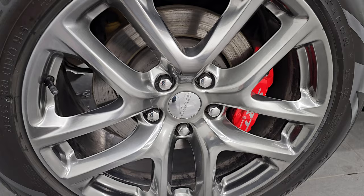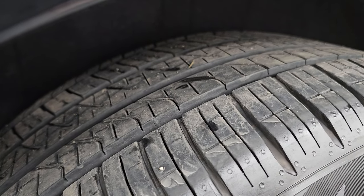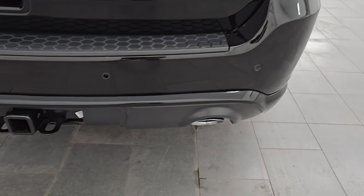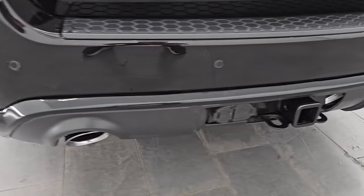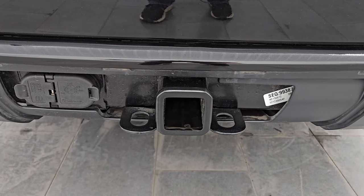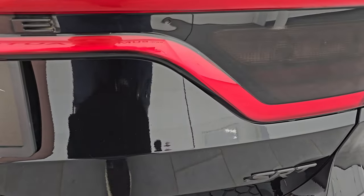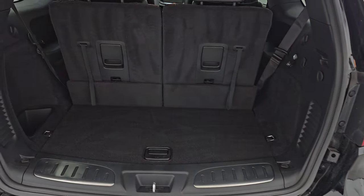The back wheel is in excellent shape and you do get the SRT Brembo brakes back here as well. Back tires have just as much tread as the front tires. Coming around to the back of the vehicle, you'll notice the LED tail lamps, the backup parking sensors, the chrome-tipped dual rear exhaust. This one does have the towing package — receiver hitch, 4-pin and 7-pin wiring. The rear gate is in really nice condition. It is a power lift gate. You get the blacked-out Durango and SRT lettering on there as well.